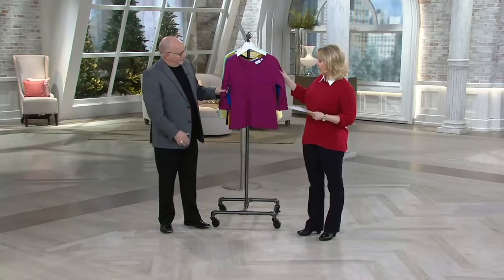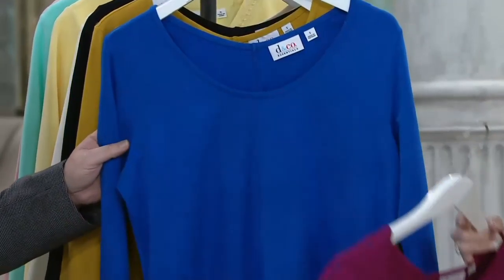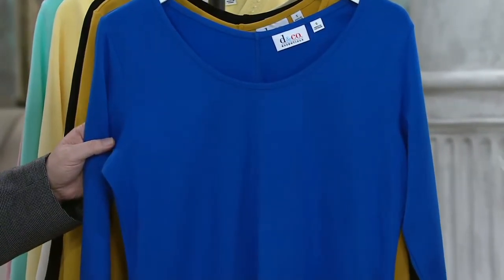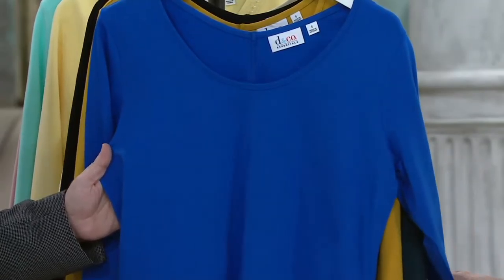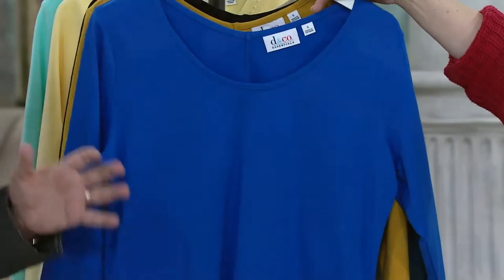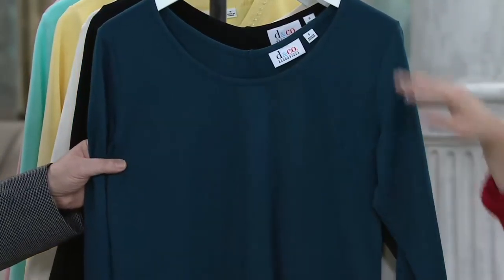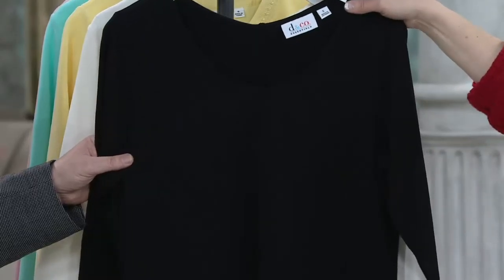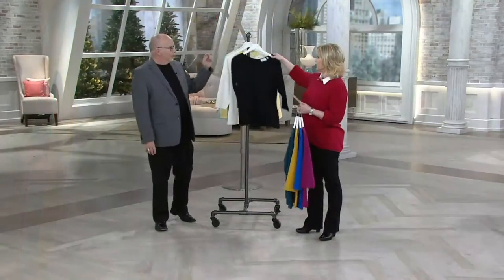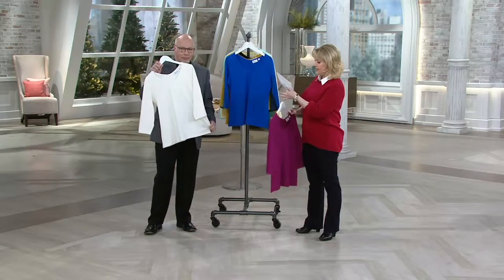We're going to start out with the pretty raspberry — just like we had raspberry in the print, but now here's raspberry in a solid. Next to that, we've got the fall blue. It's like a sapphire almost, but a little less bright — not a royal, somewhere in between. Fall blue is what we call it. Then off to our warm gold, a beautiful gold color. Then fall teal — it's a true teal color, a greenish blue. And then off to the black, and we have it in the natural.